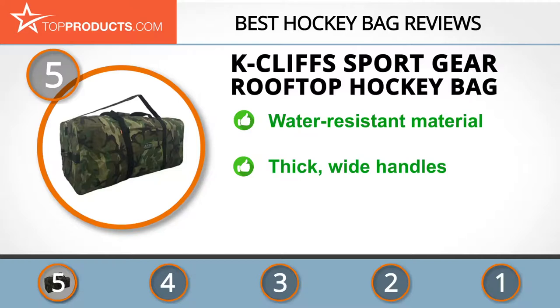The K Cliffs sport gear rooftop rack hockey bag is a lightweight extra-large hockey bag made with high-density water-resistant material. This bag comes with a shoulder strap and non-slip pad, and has thick wide handles finished with padded material wrap. Despite the fact that we love this bag, it would have been much better if it had wheels to aid in moving it about.